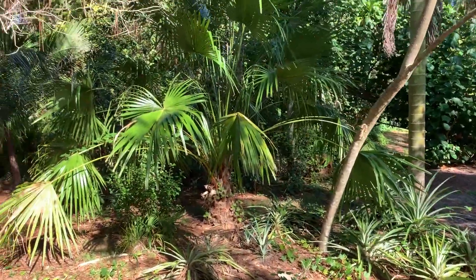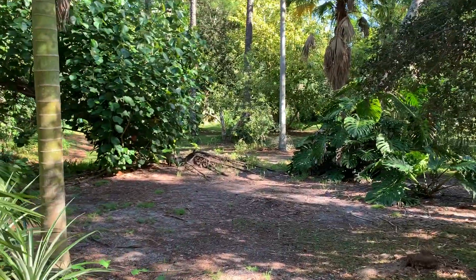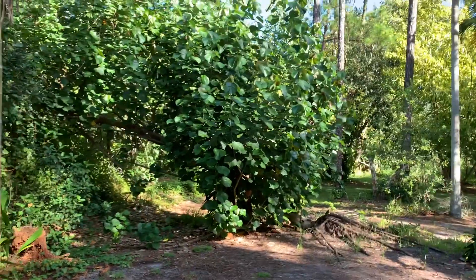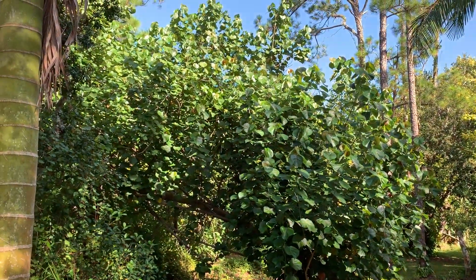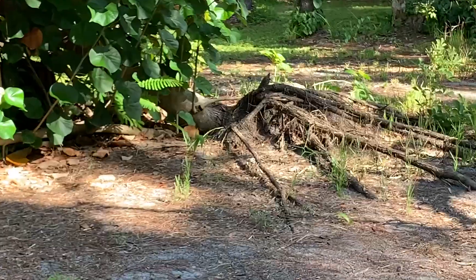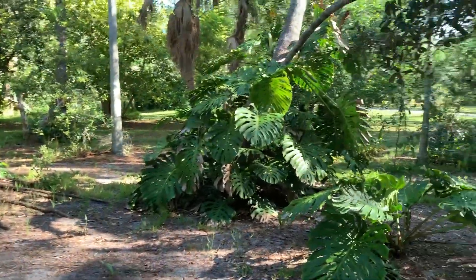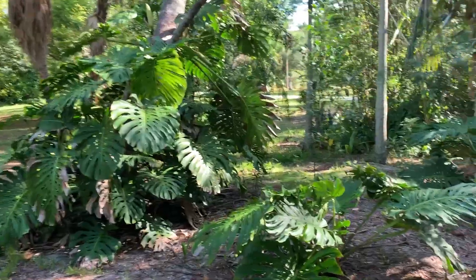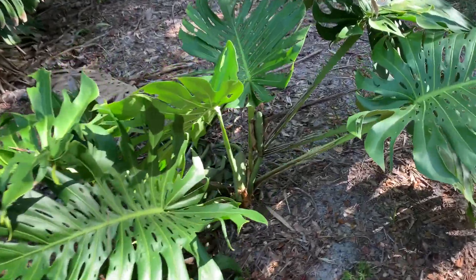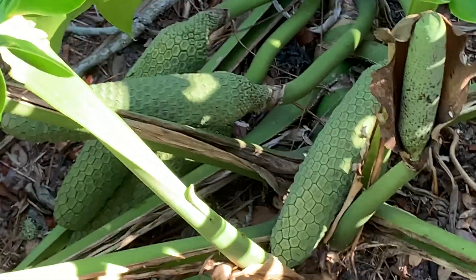I have Livistona drudii, which I have plenty of. Over here I've got a Hibiscus tiliaceus tree that was blown over by Hurricane Ian — you can see the roots. And then more Monstera. Let's see some of the fruits down there.